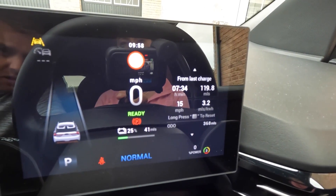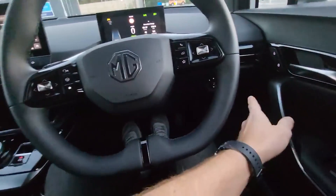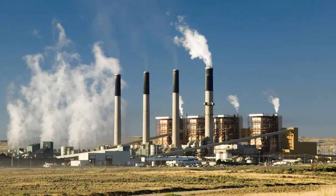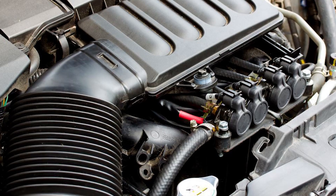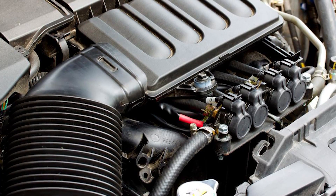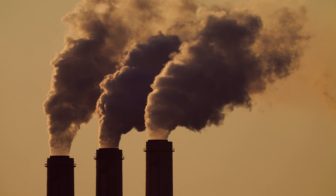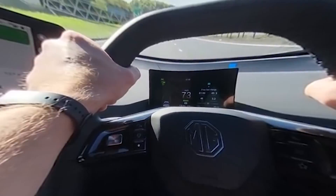The new MG4 standard range emits no CO2 during driving — this only includes direct emissions from the car itself. However, the energy needed to charge the battery may be generated by the use of fossil fuels. Cars with an internal combustion engine will always emit CO2 during driving, and CO2 is also emitted during the production and transport of fossil fuels.